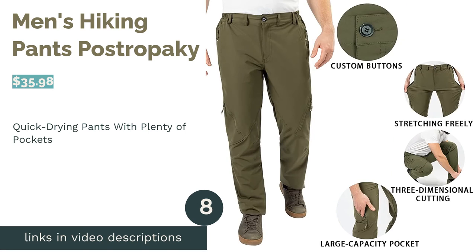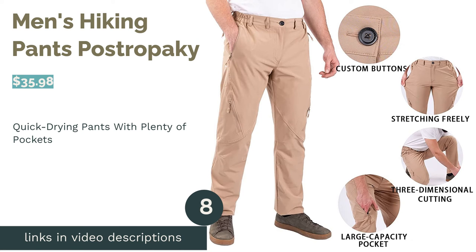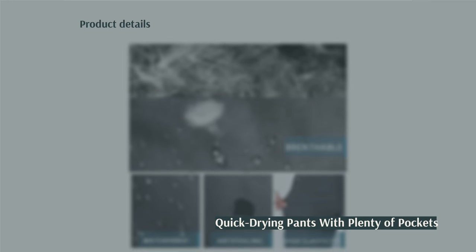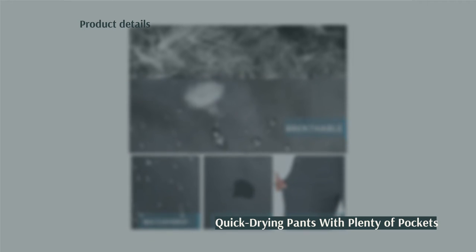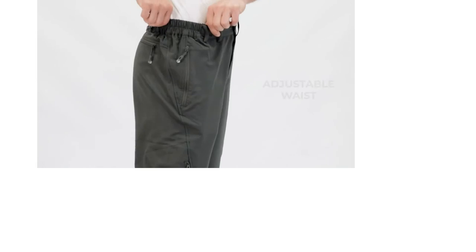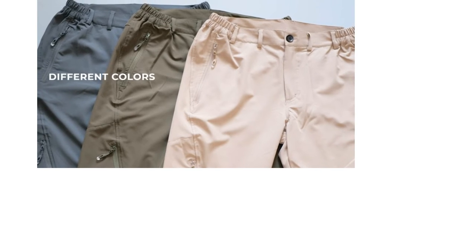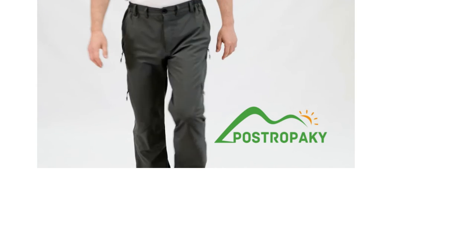The next product is Men's Hiking Pants by Postropake. This pair offers nylon and spandex material along with an elastic waistband to give you a comfortable design. They're water-resistant and have mesh pockets. They even have a UPF rating of over 50, so you can wear them in the sun without worrying about your legs getting exposed to the sun's rays. A couple of reviewers felt the pants were too warm to wear and didn't feel breathable.